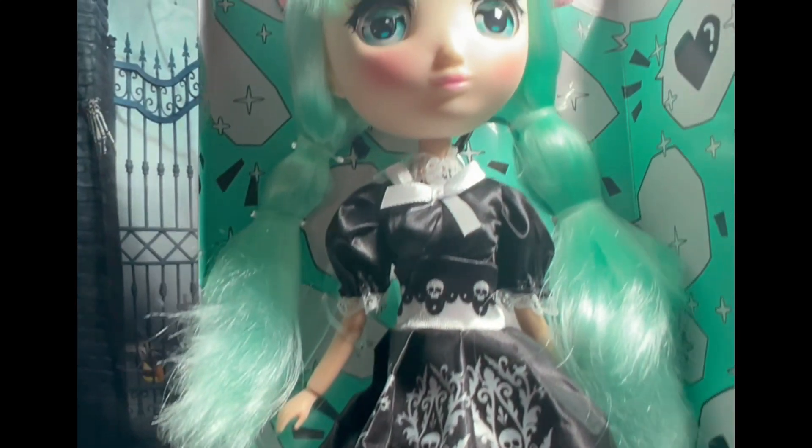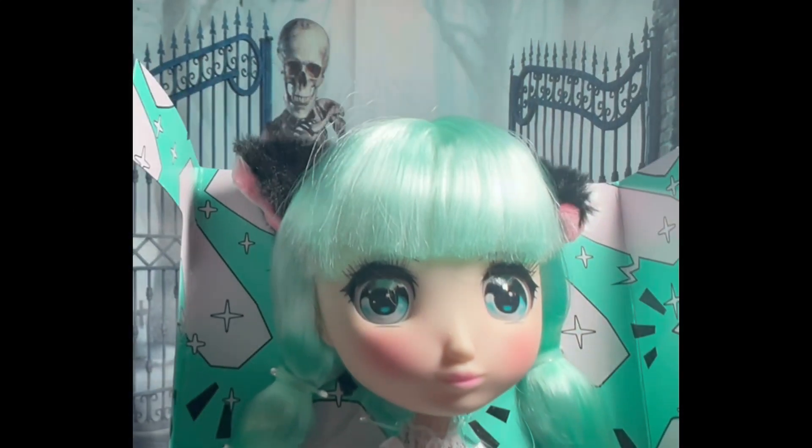I have to get them, guys. 20 bucks at Walmart. I couldn't believe it and they were way at the bottom.